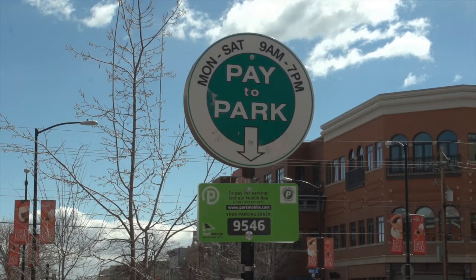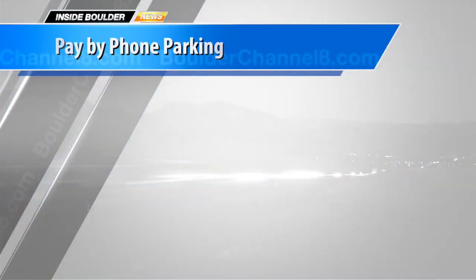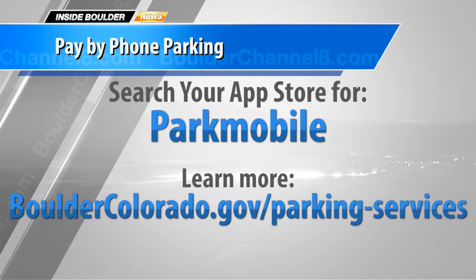You can download the app on your phone by searching for Park Mobile. You can use Pay by Phone anywhere you see the Pay by Phone parking signs — they are available citywide for the Pearl Street Mall, University Hill, and Boulder Junction. To learn more, log on to bouldercolorado.gov/parking-services.